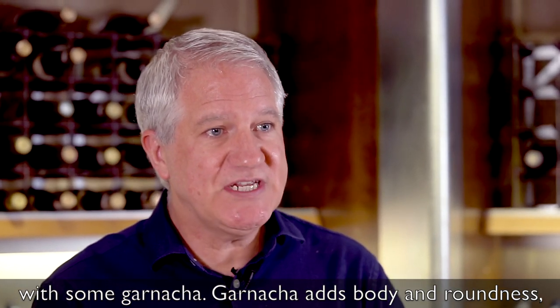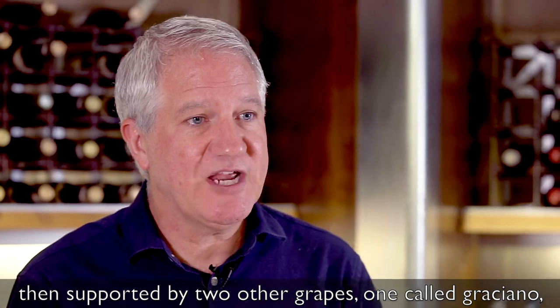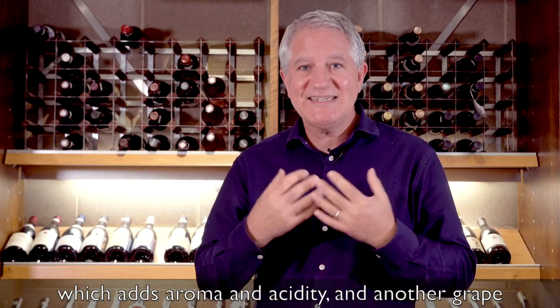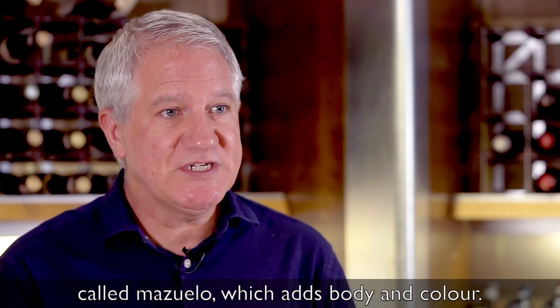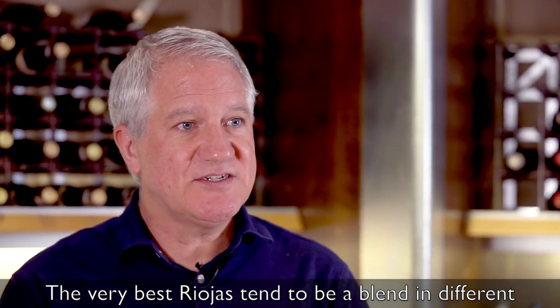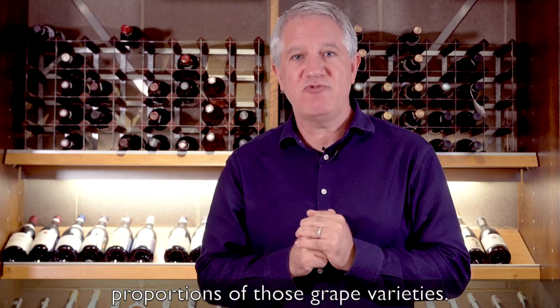Garnacha adds body and roundness, then supported by two other grapes: one called Graciano, which adds aroma and acidity, and another grape called Mazzuelo, which adds body and colour. The very best Riojas tend to be a blend in different proportions of those grape varieties.